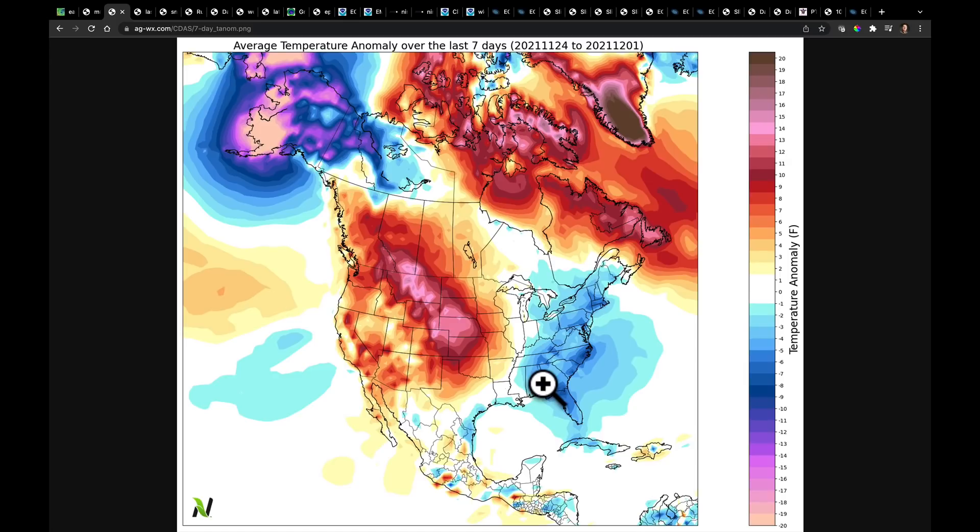As I walk through this video, I want to do the long range first, then get back into the short range here in the middle part of the video, and I'll finish up with the content I usually deliver for South America. So let's get right to it.